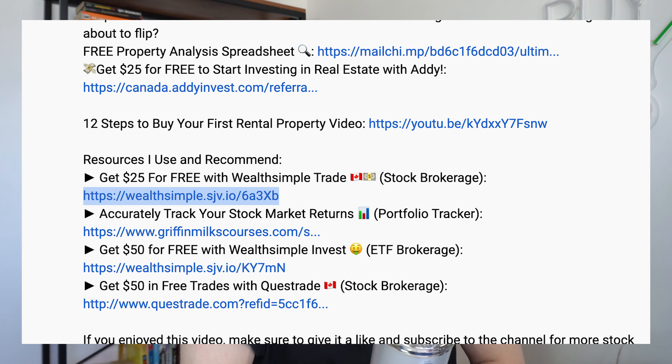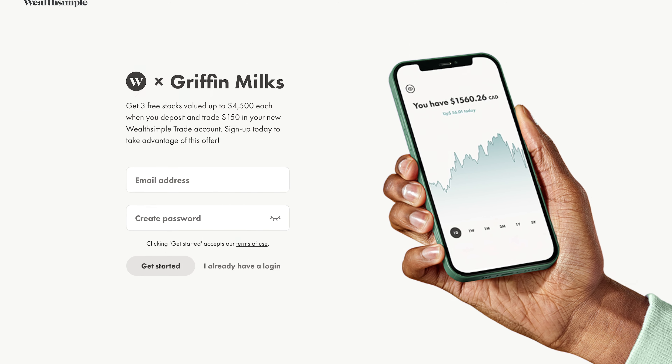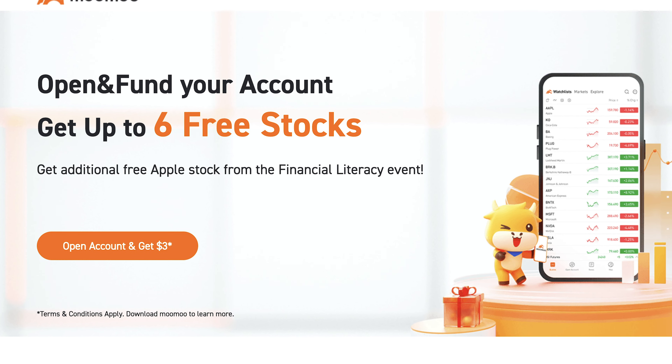If you want to take advantage of any of these ETFs, make sure to check out the links down below in the description where you can get some free stocks for opening up a Wealthsimple trade account. If you're in the US, you can also get up to five free stocks with Moomoo — and they're supposed to come to Canada sometime soon, so stay on top of that and I'll make an update on the channel when that time comes.